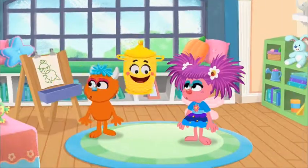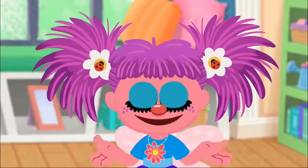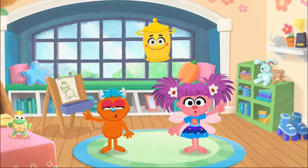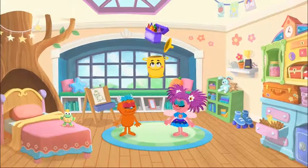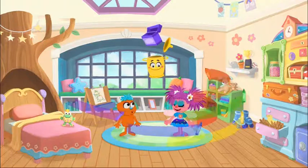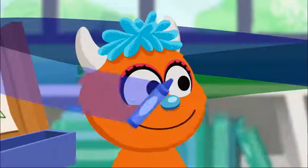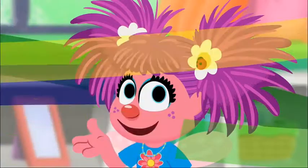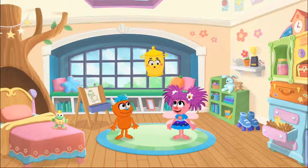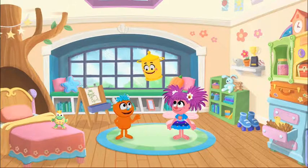I'm coming! I've got something really exciting today. What could it be? Count with me! One, two, three! Crayons? Whoa! I can draw even more pictures with all these crayons. It's like a rainbow in a box. Guess what, you two? Today you get to be graphic designers.